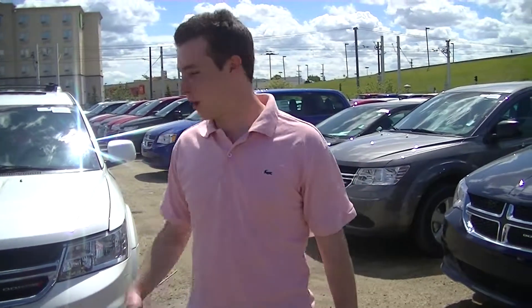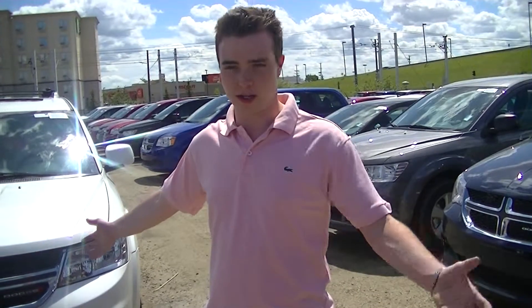Hey there Gerald, it's Joe here from Londonderry Dodge doing a quick walk around on a Dodge Journey RT all-wheel drive for you.